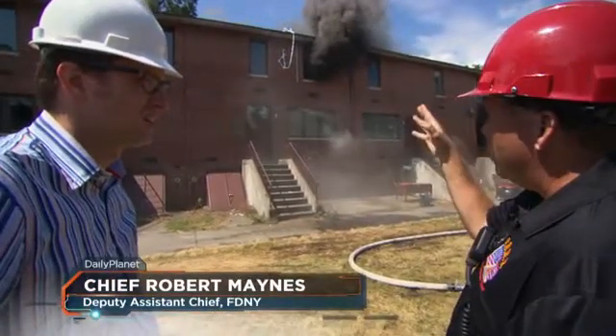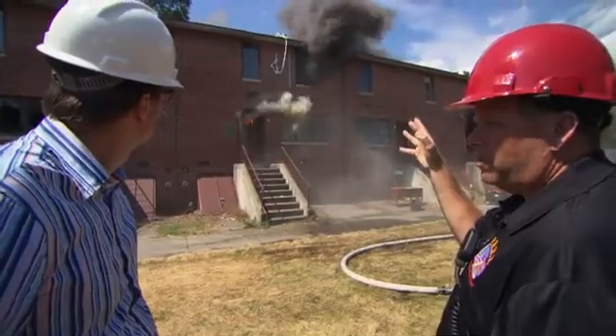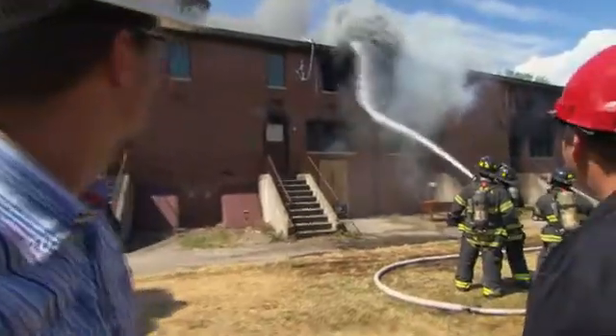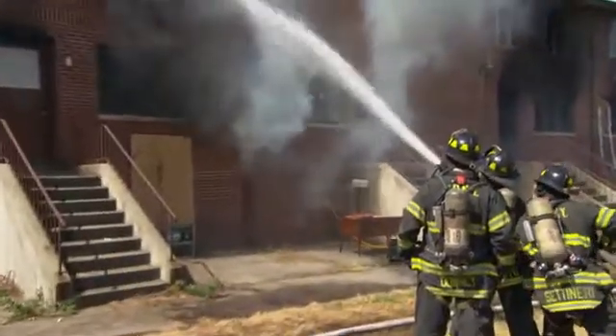Oxygen levels are coming down, but it's still not safe for a firefighter to get in that window and rescue somebody. In this test, a vent in the roof allows toxic gas to escape. Coupled with the application of water, the fire can be contained.